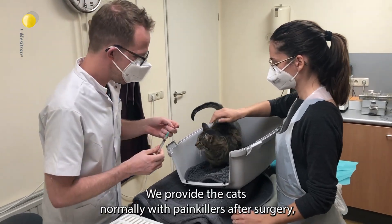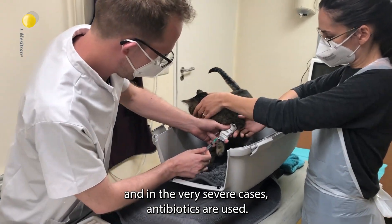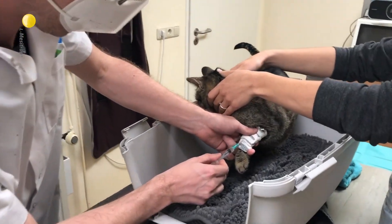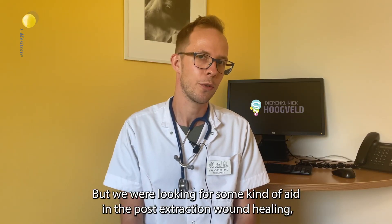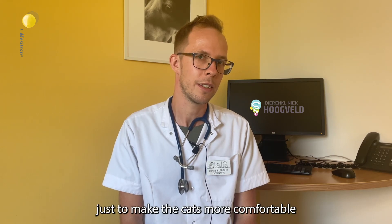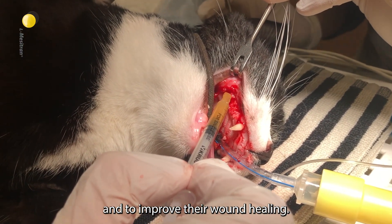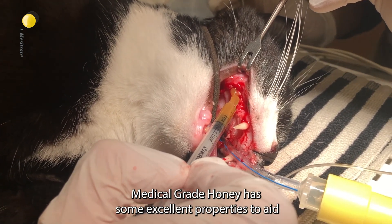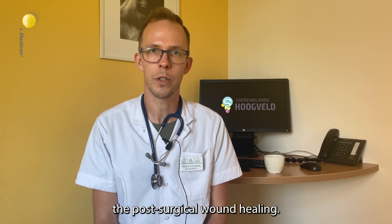We normally provide cats with painkillers after surgery, and in very severe cases, antibiotics are used. But we were looking for some kind of aid in the post-extraction wound healing, just to make the cats more comfortable and to improve the wound healing. Medical grade honey has some excellent properties to aid the post-surgical wound healing.